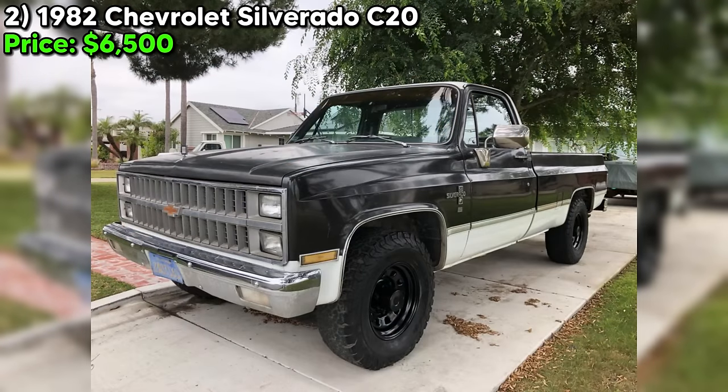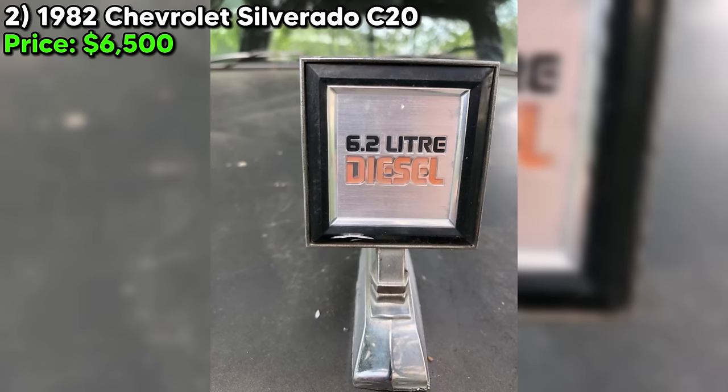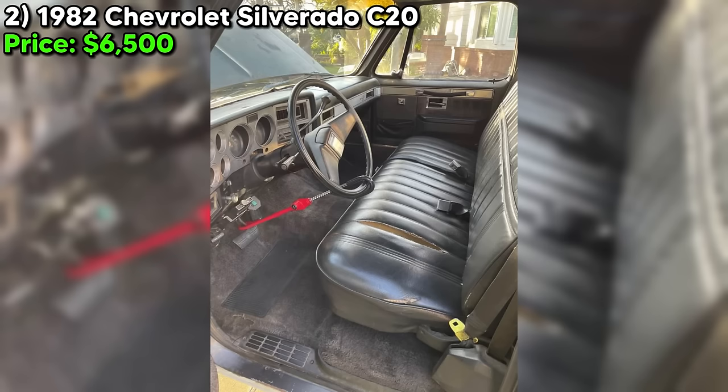Today, we're diving into the world of classic trucks with a real gem — a 1982 Chevrolet Silverado C20 that's sure to turn heads. Under the hood, you'll find a beefy 6.2L diesel power plant that's smog-exempt. That's right, no need to worry about emissions tests with this bad boy.